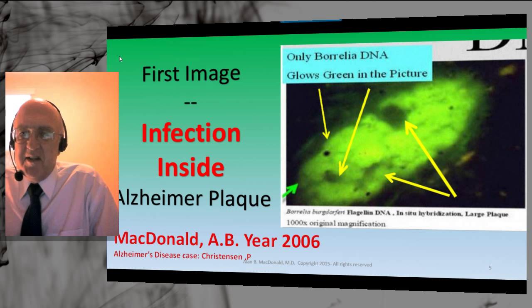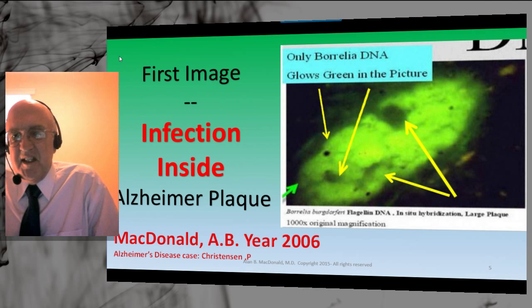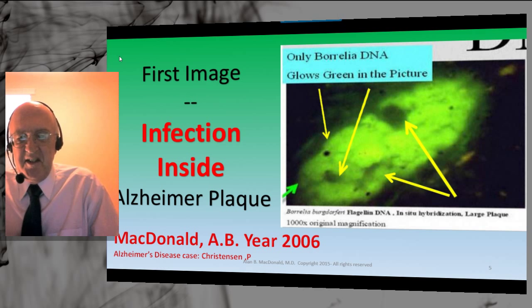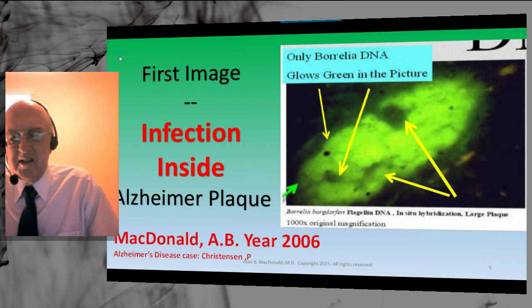The brain around the plaque is dark black. Inside the plaque there are dark black areas, which are holes or voids — expected in Alzheimer's plaques and also expected in biofilm communities.